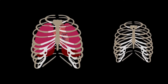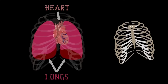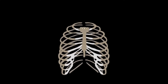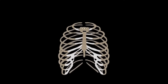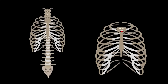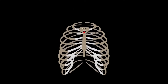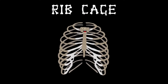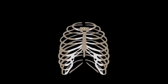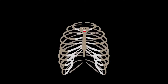Two of the vital organs it's my job to protect are the heart and the lungs — without my protection they'd be wrecked. I'm one of the strongest structures that exists in you, so take care of your ribcage in everything that you do. I'm your ribcage, made up of twenty-four bones. I expand when you breathe and your chest is my home.